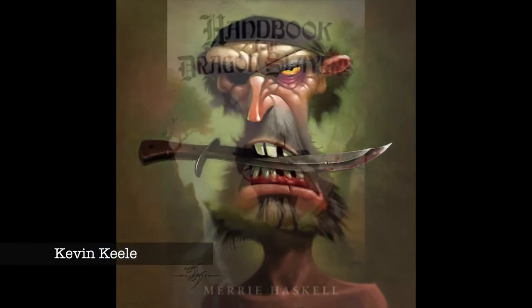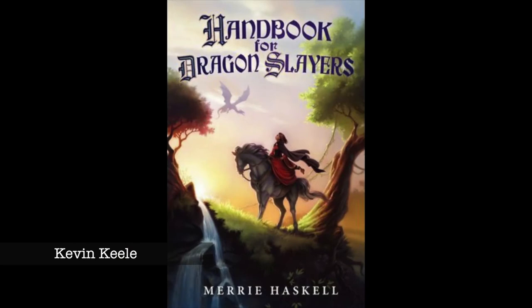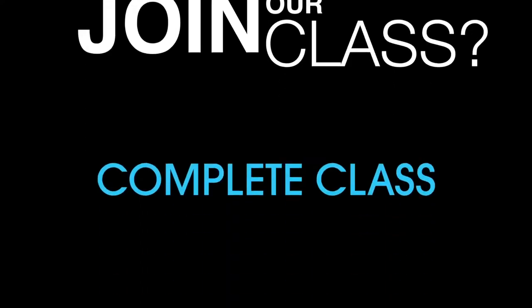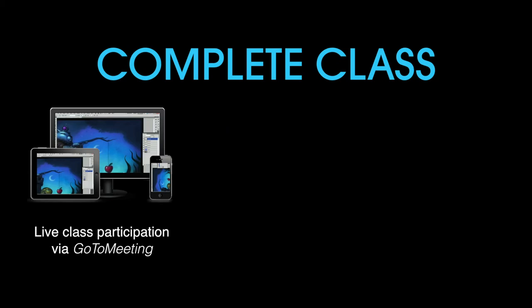And one of the best parts is you'll be able to ask as many questions as you can think of about Photoshop or how they broke into the business. So, if this sounds interesting to you and you want to participate in the complete class, you'll get three things. One: full participation in the class so you can ask any question that you want.